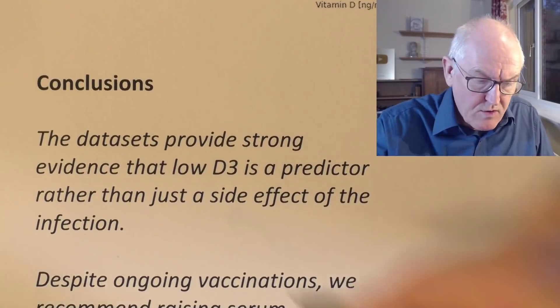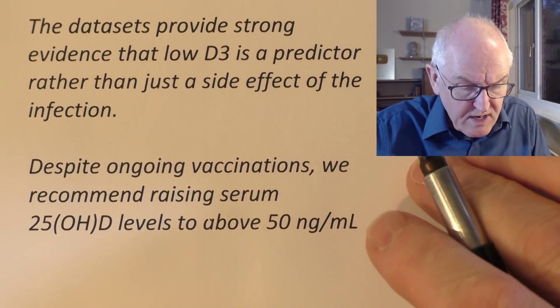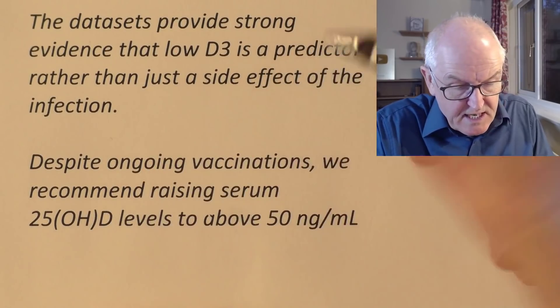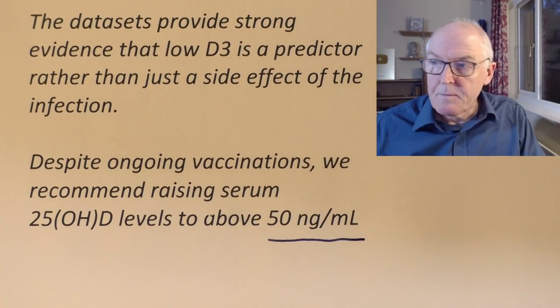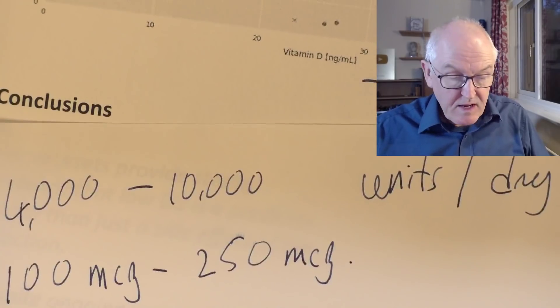We believe this is a cause, not an effect, because the vitamin D levels were known before the people were ill. The authors state directly: 'The data set provides strong evidence that low D3 is a predictor rather than just a side effect of a severe infection.' Despite ongoing vaccinations, they recommend raising serum 25-hydroxyvitamin D levels to above 50 nanograms per mil, which requires 4,000 to 10,000 international units of vitamin D per day — that's 100 to 250 micrograms per day for adults when the weather is cold and overcast. They also recommend taking 200 micrograms of vitamin K2 alongside it.